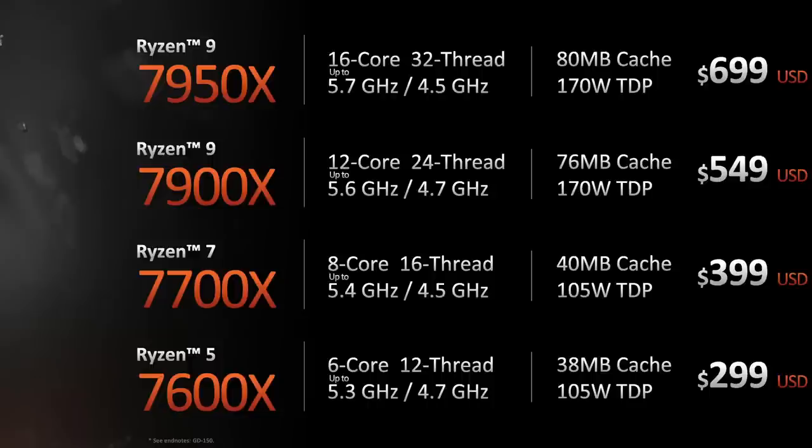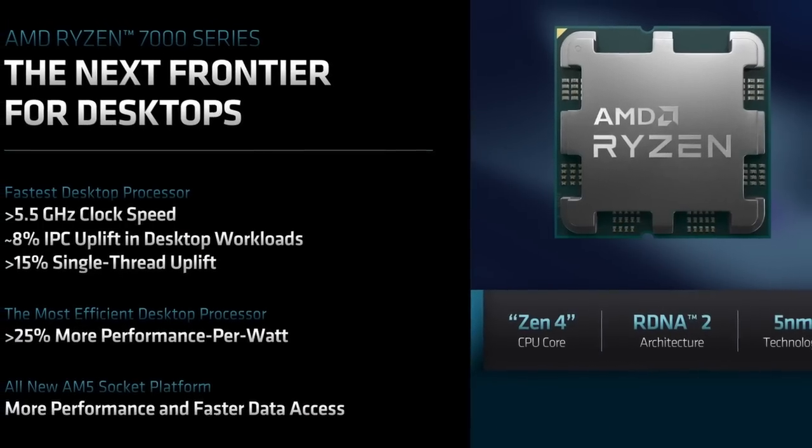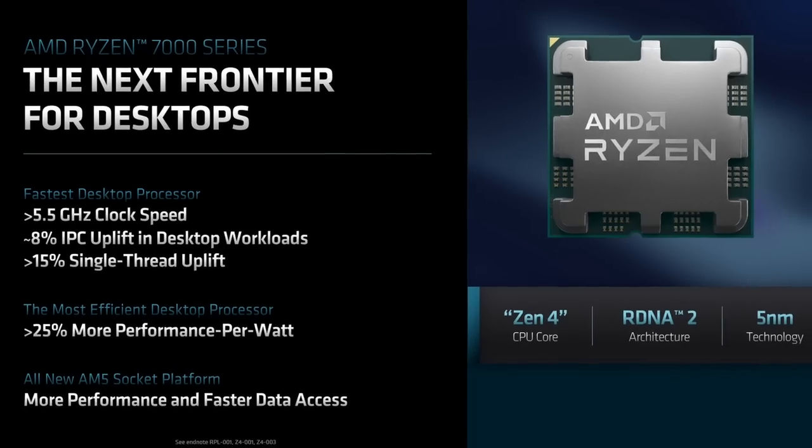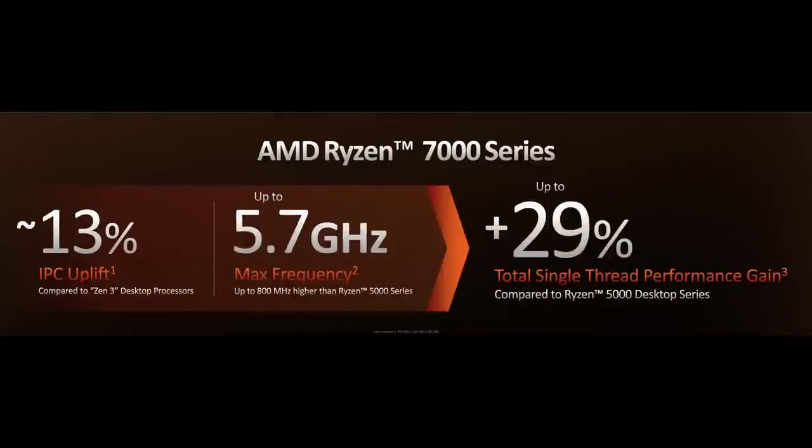Now let's look at the IPC of Zen 4. Less than three months ago, AMD stated that Zen 4 would offer about 8% IPC uplift over Zen 3, which wasn't bad but not comparable to the large increases AMD achieved with Zen 2 and Zen 3. To everyone's surprise, AMD announced the actual IPC uplift was around 13%, much higher than previously thought. Combined with the fast clock speeds, AMD claims a 29% increase in single-thread performance. If confirmed by independent reviewers — and AMD has been on point in the past — Zen 4 offers the largest increase in single-thread performance since the original Zen architecture.